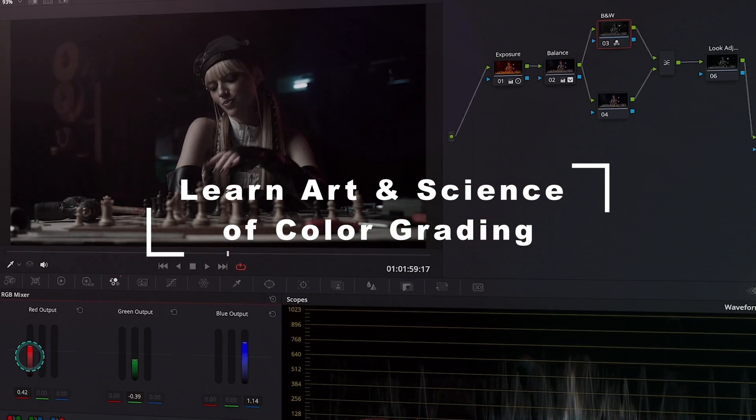Hello everyone. My course, Mastering Color Grading in DaVinci Resolve, is finally out there. If you don't know me yet, my name is Kasia. I'm a certified DaVinci Resolve trainer and a professional colorist, and I have developed this course to teach you the art and science of color grading.